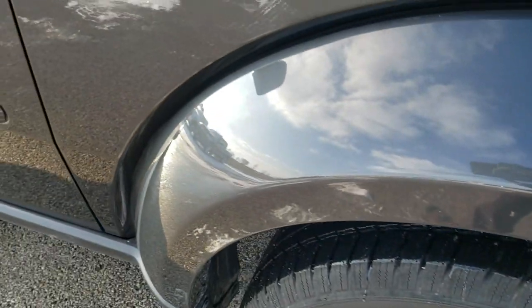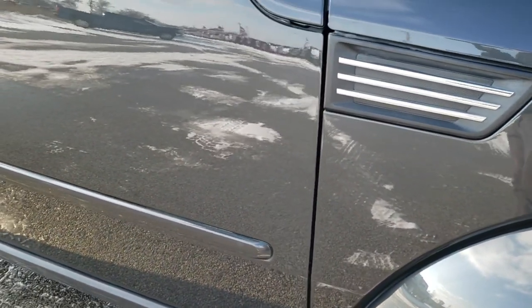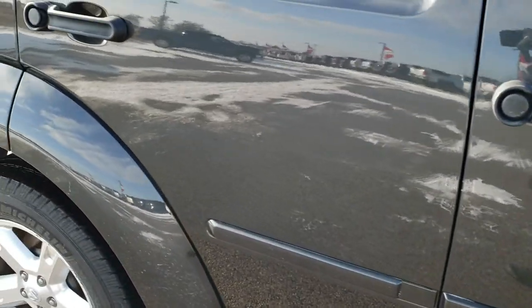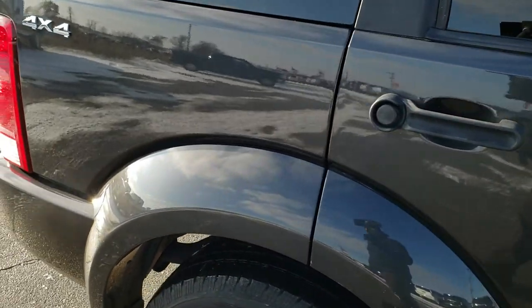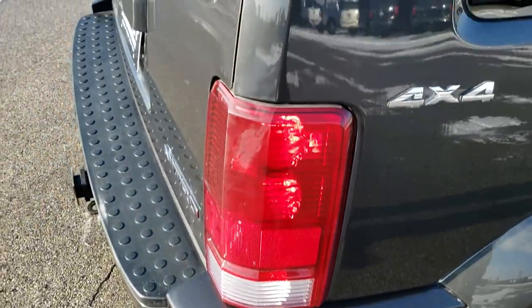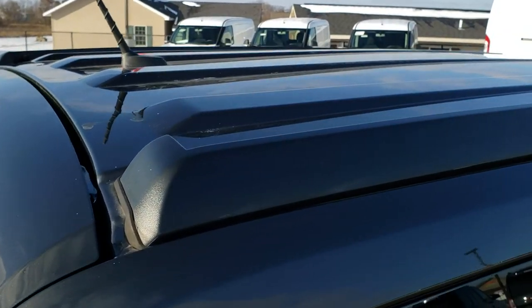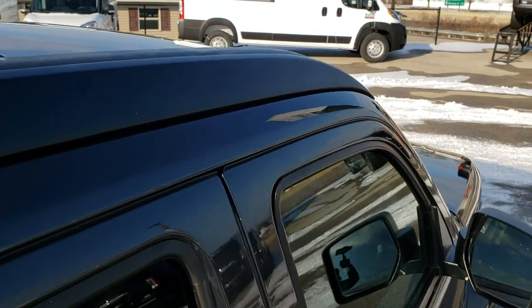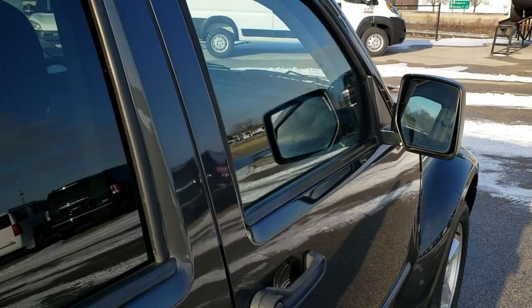As you go down this side of the Nitro, take note of how clean the body is, how reflective and mirror-like that paint is. We take these HD videos so if you are far away, or even if you're close by and just cannot make the trip down, you can still see the vehicle, hear the vehicle, and have confidence in what you're looking at before you even get here, so that when you do get here, there's absolutely no surprises.